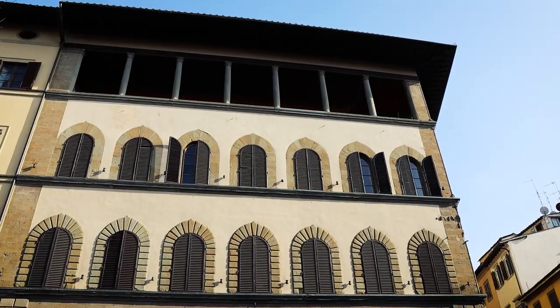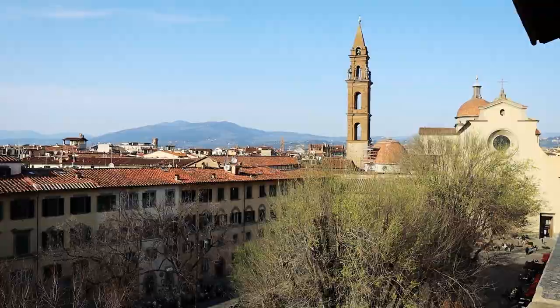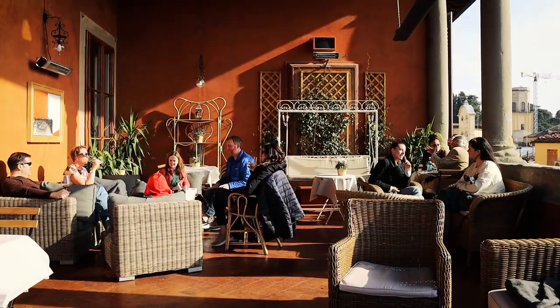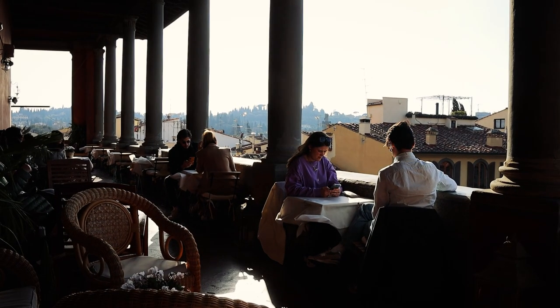This is La Loggia — a beautiful terrace at Hotel Guardagni. I'm here in Oltrarno, and this is overlooking the Piazza Santo Spirito — a perfect place to end your day, have a drink, and watch the beautiful sunset. But let's get back down to business.